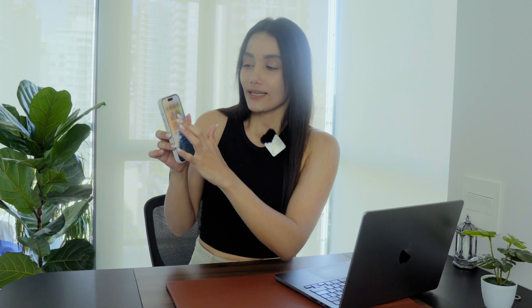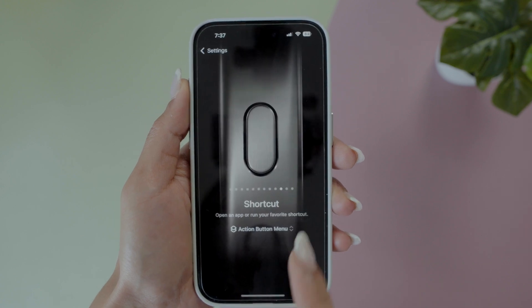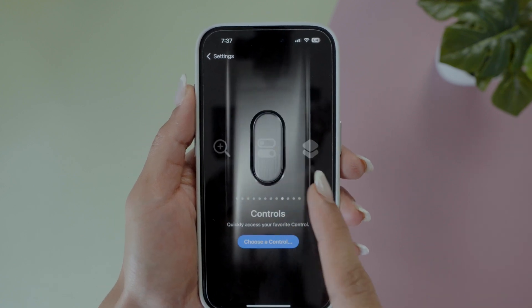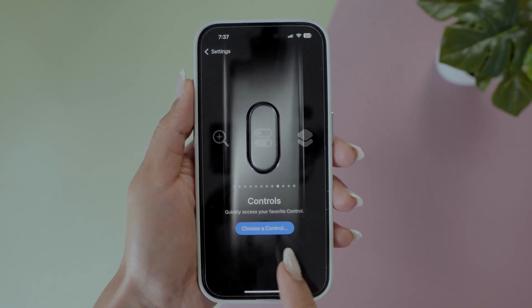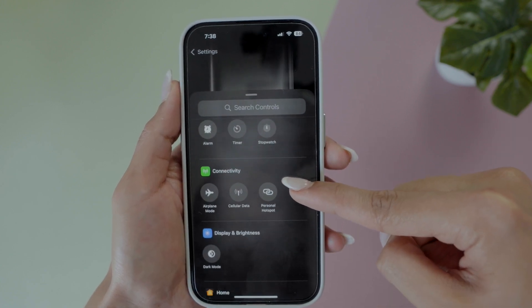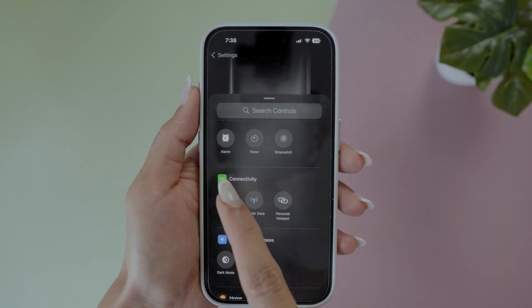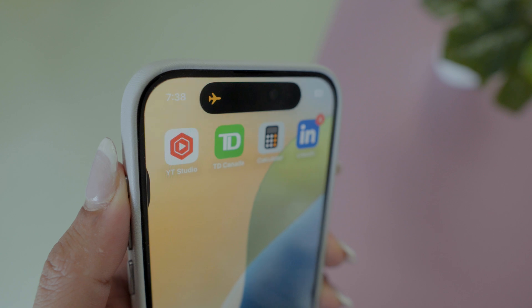If you have an iPhone with the Action Button, you can now assign almost any control — like the ones in your Control Center — directly to it. Just go to Settings, then Action Button, and you'll find a new Control section. You can pick from the same options available in the Control Center, so you can perform actions directly with the Action Button — no more using shortcuts for complicated setups.